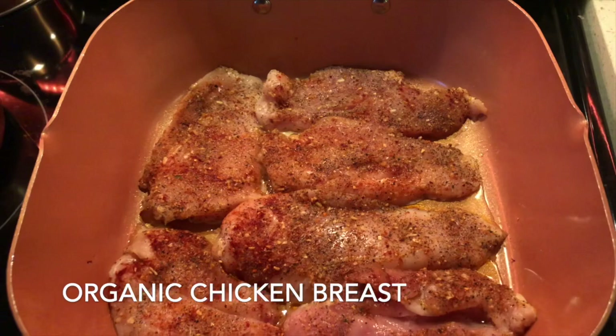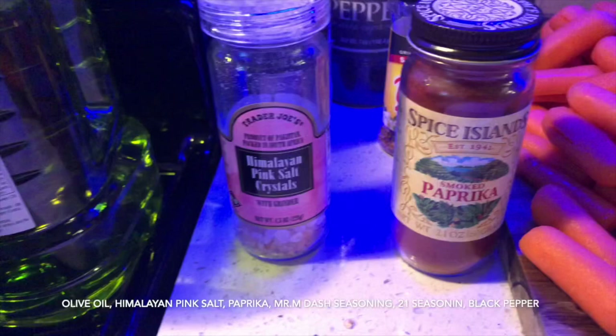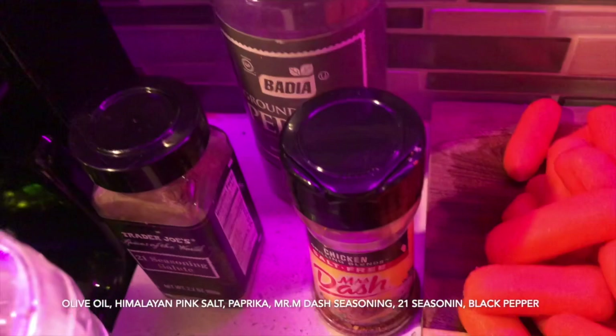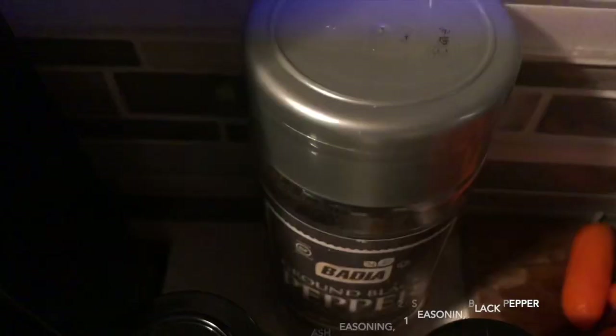For my three-day trip, I have clean organic chicken breast. I use olive oil to season it along with Himalayan pink salt, paprika, Mr. Dash chicken seasoning, the 21 Seasoning from Trader Joe's, and black pepper, which I love.